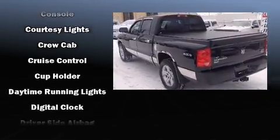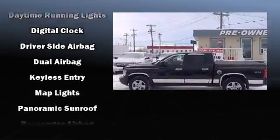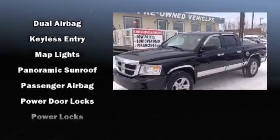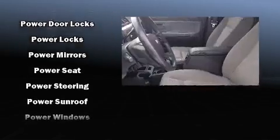Dodge ensures the safety and security of its passengers with equipment such as dual front-impact airbags with occupant-sensing airbag, ignition disabling, and ABS brakes.